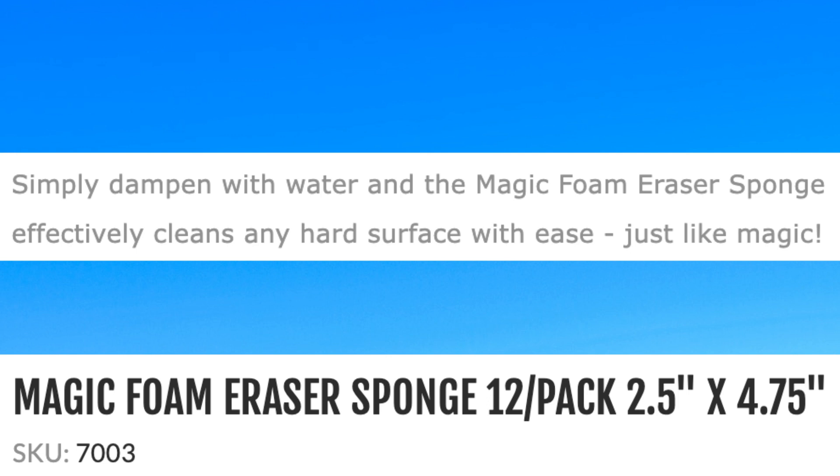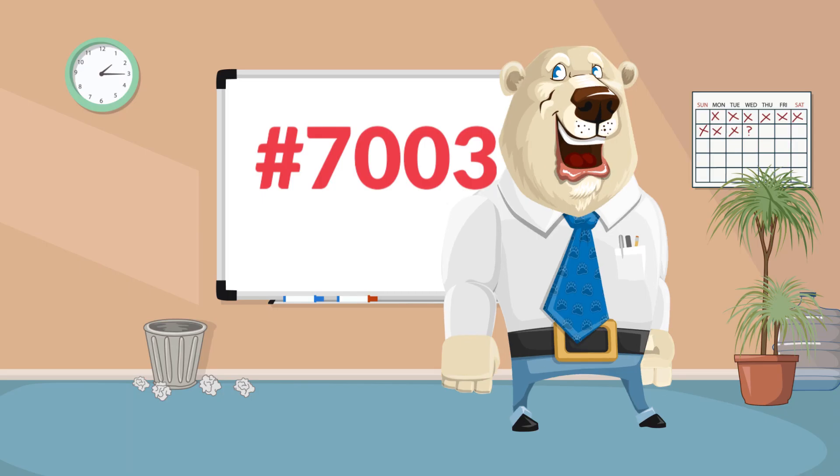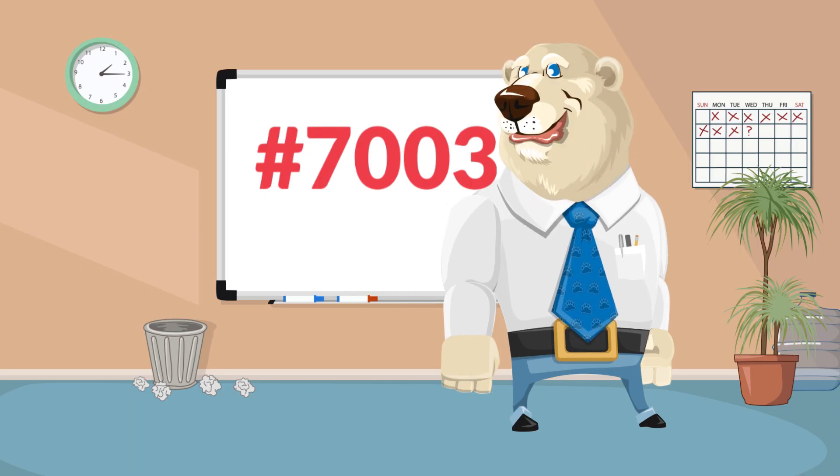The Magic Eraser Sponge works great for cleaning rims and even removes bugs from windshields. It will also remove excess wax on car moldings. You'll find tons of uses around the home as well — clean counters, appliances, patio furniture, leather athletic shoes, and much more. This will clean walls quickly.